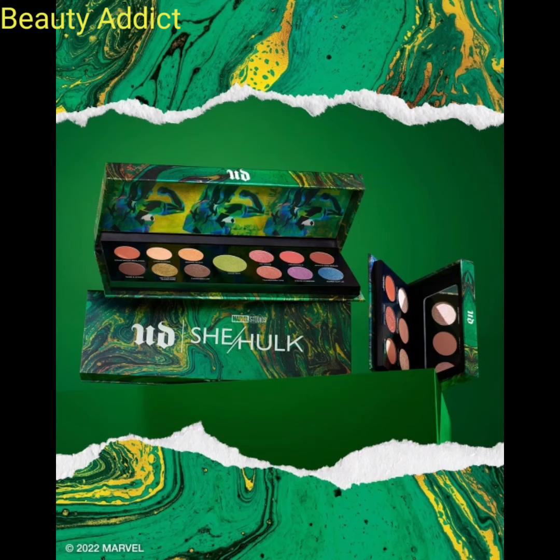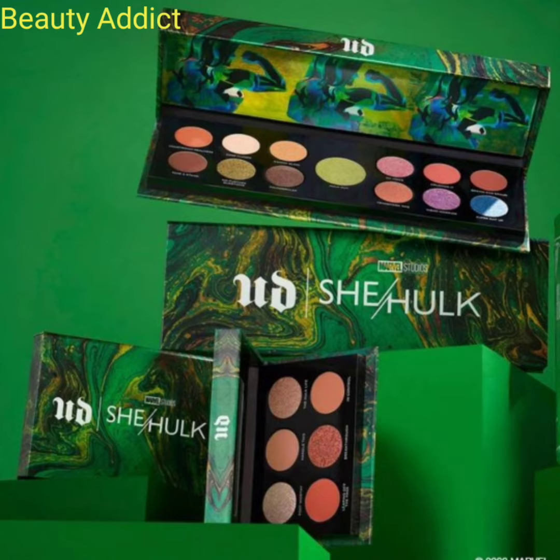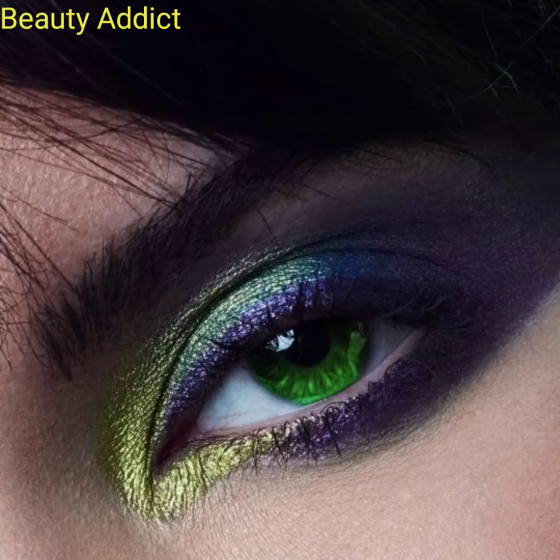Hi everyone, welcome back to my YouTube channel. Today I will inform you of the latest makeup news, which is Urban Decay Cosmetics introducing the new makeup palette — the She-Hulk collection.